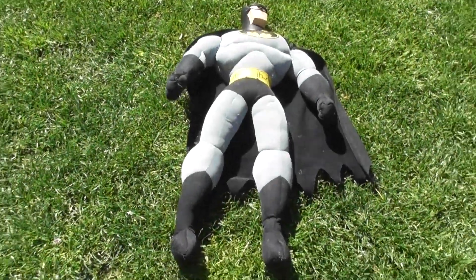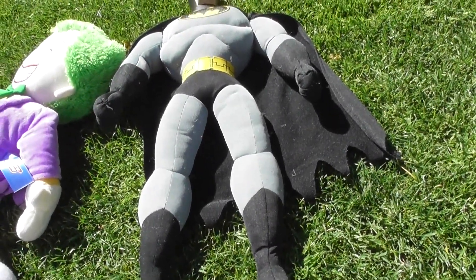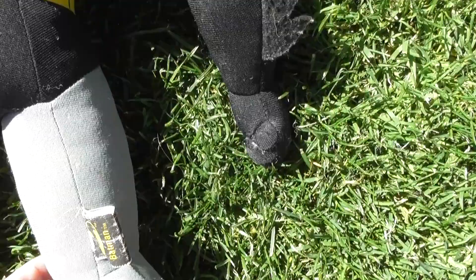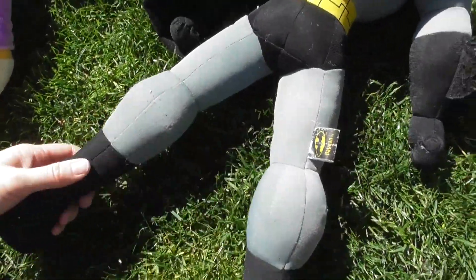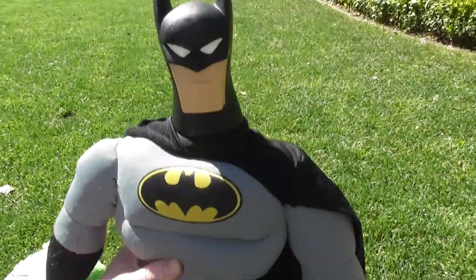So there you go, I think I showed you everything on this plushie. This is amazing — now I can pose them both. Batman has a bit of trouble sitting though. Look at this little bummy, these huge calves — it's like very long legs. It's a really nice size for cuddling.